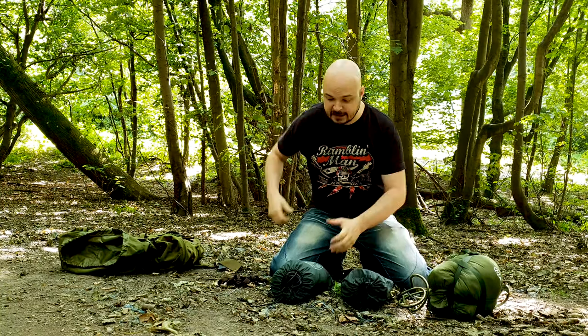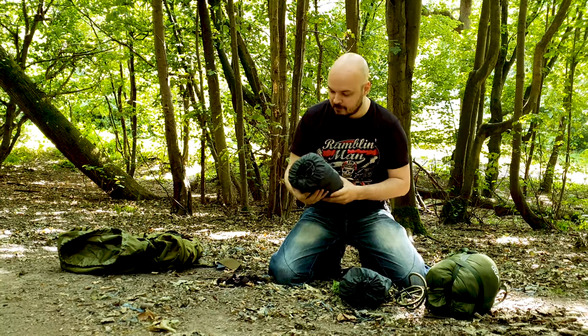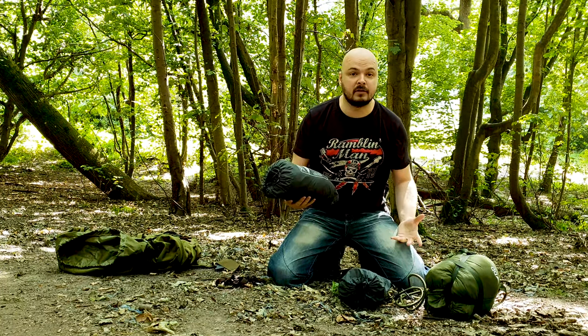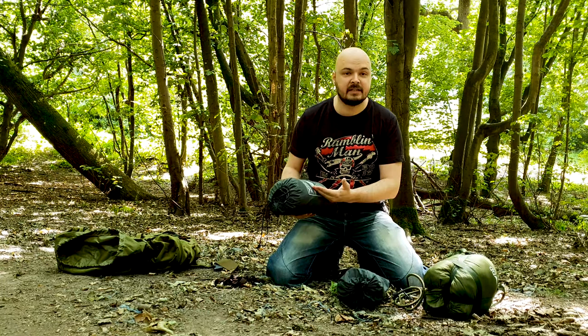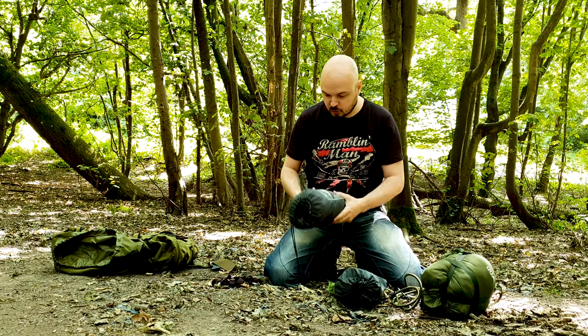So let's get the kit out of my bag and run through that. First thing you need is your hammock — this is mine, the DD Frontline Hammock. Great piece of kit, I absolutely love it. It comes with a bug net inside as well, which is another thing you may need to get if you haven't got a bug net already installed.